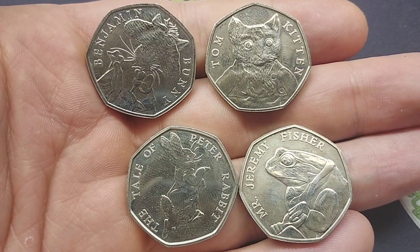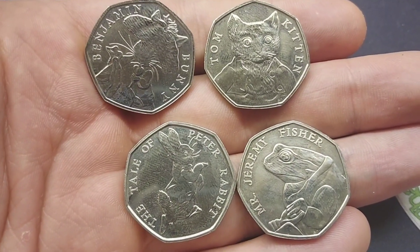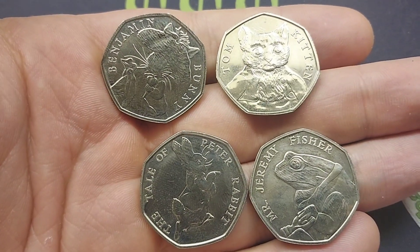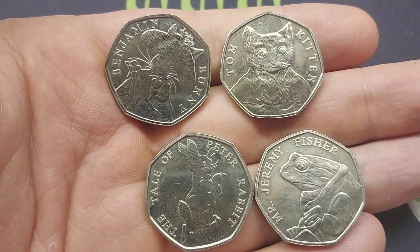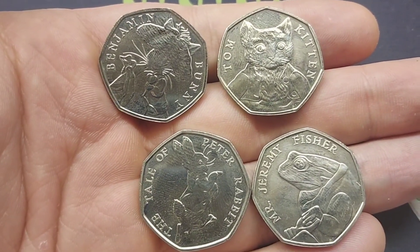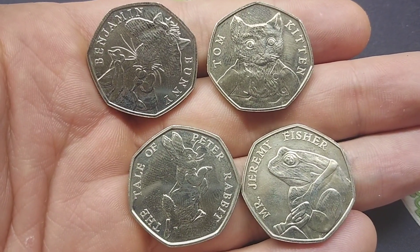If you are new to coin collecting, there were indeed 13 different Beatrix Potter design 50p coins released for circulation between 2016 and 2018. There were 5 coins released in 2016, the 4 on the screen in 2017, and 4 more released in 2018 — 13 coins in total.